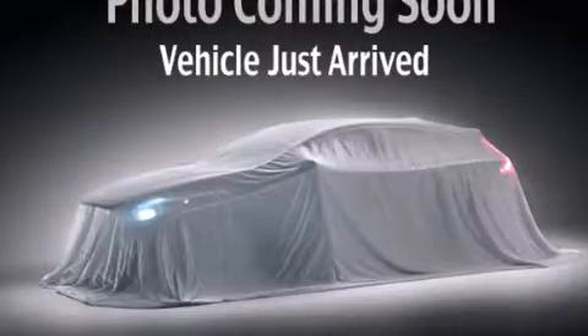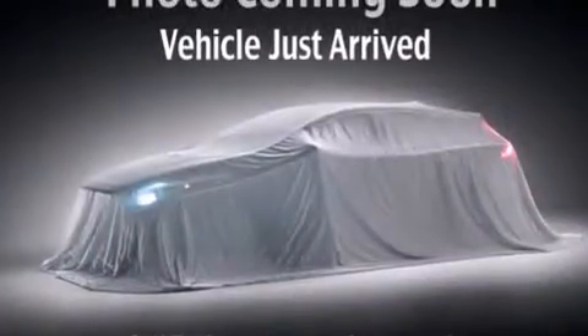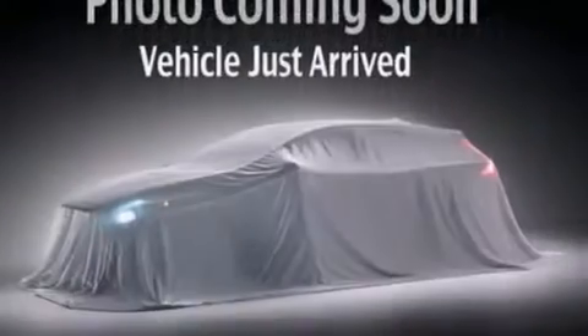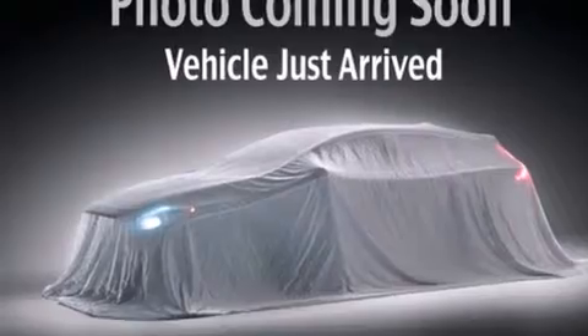This is a 2005 Honda Odyssey, the vehicle with enough space for you and yours. It has a 3.5-liter 6-cylinder engine and a 5-speed automatic transmission.